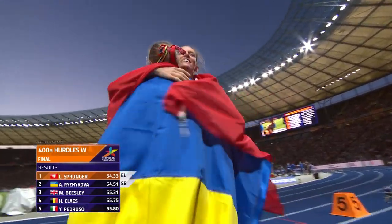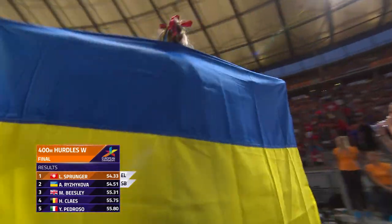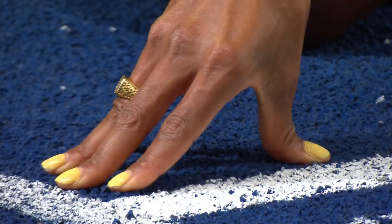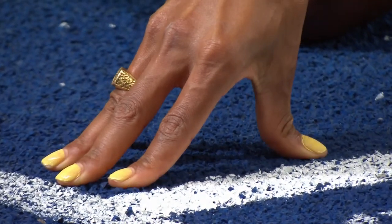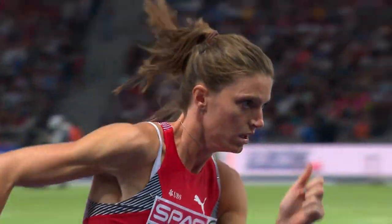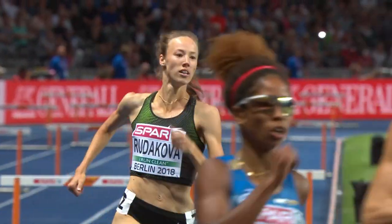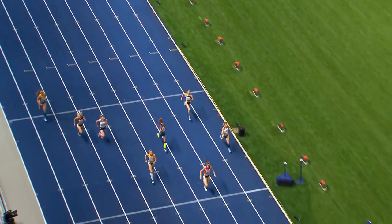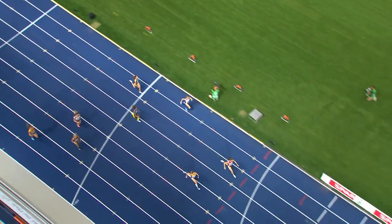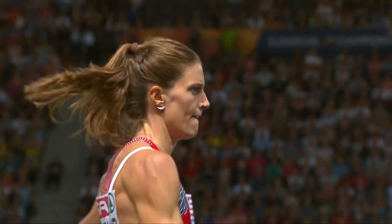Nonetheless a surprise medal for Britain. Sprunger the favourite delivered: 54.33, a European leading time and a personal best, getting even closer to the long-standing Swiss record of Anita Protti from 1991. And Megan Beasley just completely ran her own race — went out really hard, already up on the athlete to her outside within the first hundred metres, and then just kept going. Sprunger dominant, held on strongly. The Ukrainian came through strongly but Sprunger held on. A fantastic bronze medal for Megan Beasley on the inside.